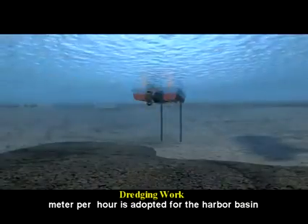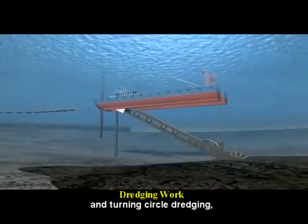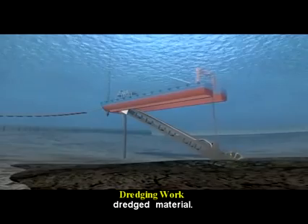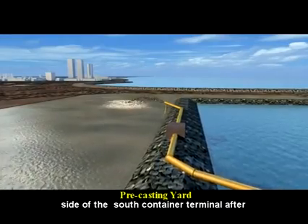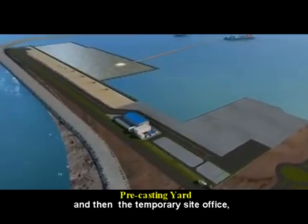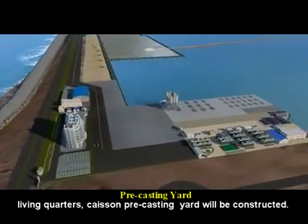A dredging rate of 3,500 cubic meters per hour is adopted for the harbor basin and turning circle dredging. The terminal land area is reclaimed by the suitable dredged material. A temporary construction yard is established on the east side of the south container terminal after the land area is reclaimed, and then the temporary site office, living quarters, and caisson pre-casting yard will be constructed.